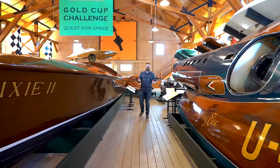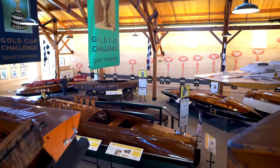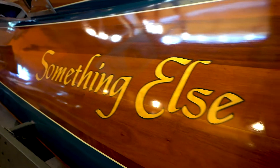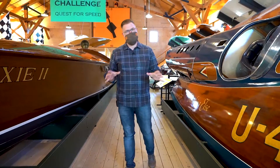One of my favorite exhibits here at the museum is in the Morgan Building — it's the Quest for Speed exhibit. They demonstrate how we got fast on the water and the history of that. These boats are so impressive; they're not just machines, they're works of art and they're huge. Don't forget this exhibit while you're here.